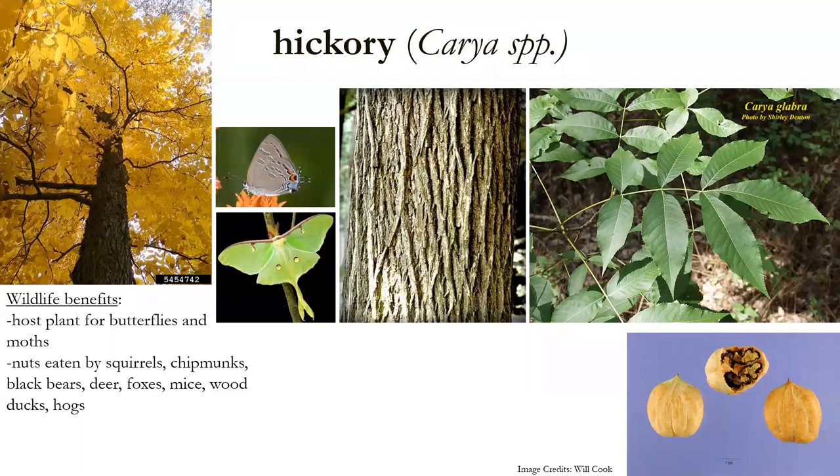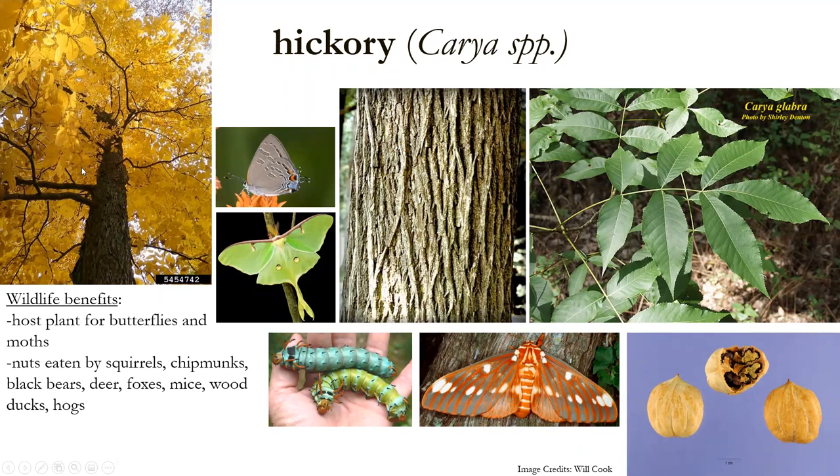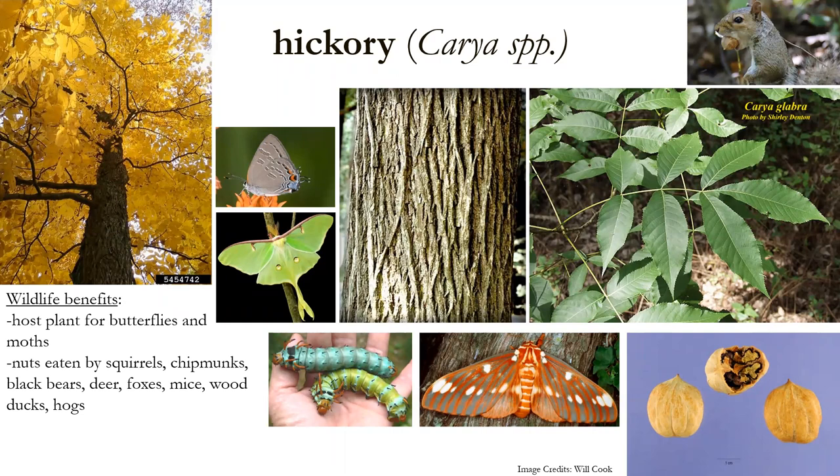Wildlife benefits of hickory: it's a host plant for the banded hairstreak, the luna moth, and notably the hickory horn devil — a striking caterpillar with colorful projections that becomes a beautiful large moth, appearing May through mid-September. The nuts are eaten by squirrels, chipmunks, black bears, deer, foxes, mice, wood ducks, hogs, and even humans — if you can crack them open, they're very delicious.